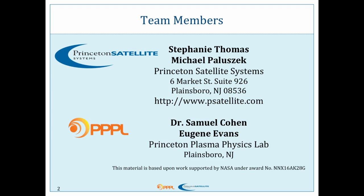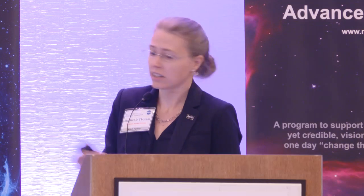Dr. Cohen is the inventor of the reactor I'm going to talk about today. Eugene Evans, one of his grad students, is here with me to help answer questions about the reactor at our poster session. We've been working together on this concept — our two companies, or the lab and ourselves — for almost 20 years, and finally come to fruition with this NIAC grant, which we're so excited about.